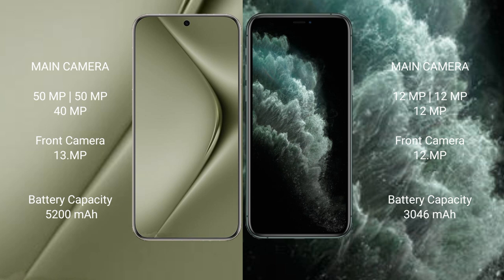Huawei Pura 70 Ultra has a 5200mAh battery with 100W fast charging support. iPhone 11 Pro has a 3046mAh battery with 30W fast charging support.